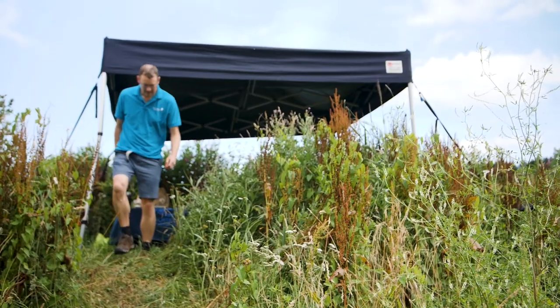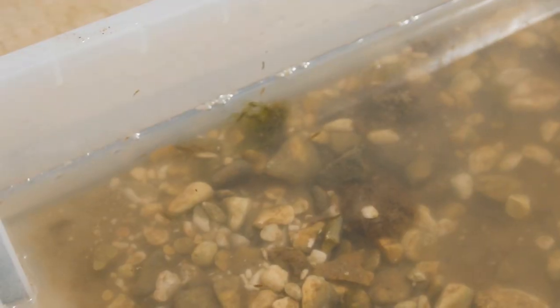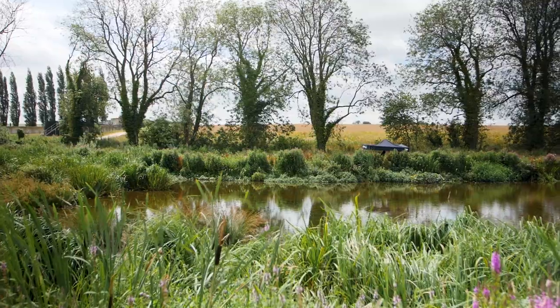We want to take this model and spread it around the region. We want to create more than 30 of these sites around our region over the next five to seven years, so that we can treat water in a more natural way.